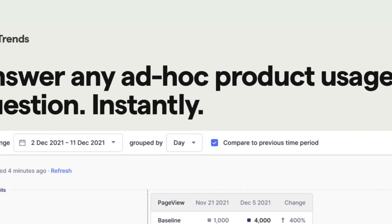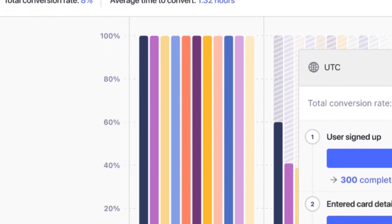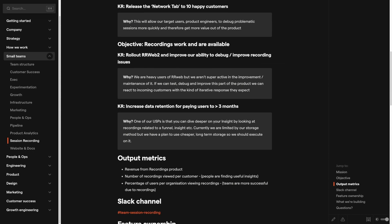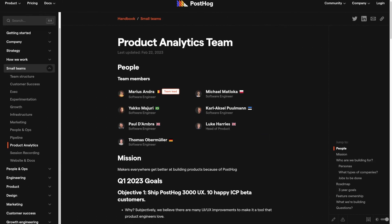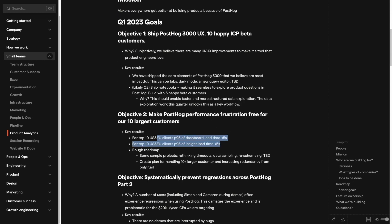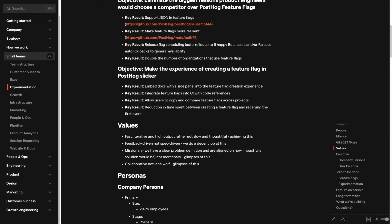Analytics lets you see where users are finding value, what needs to improve, and what's broken. From this, startups can develop plans to improve their product and track progress with analytics as well. For example, our team uses analytics to track progress on objectives and key results. Our session recording team wants to increase the percentage of users per organization viewing recordings. Our product analytics team wants to have the 95th percentile dashboard load times of the top 10 US and EU clients under 5 seconds. And our experimentation team wants to double the number of users that use feature flags. All of these objectives use analytics to track progress, and achieving them means the teams are helping build a better product, which helps PostHog succeed.